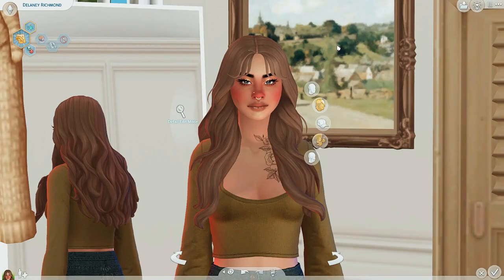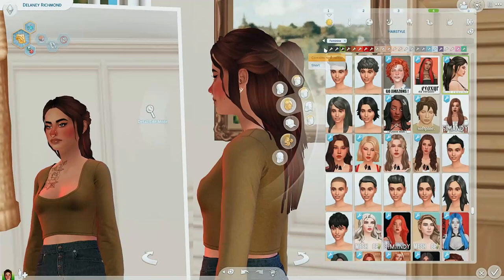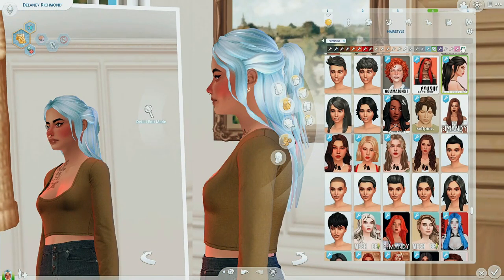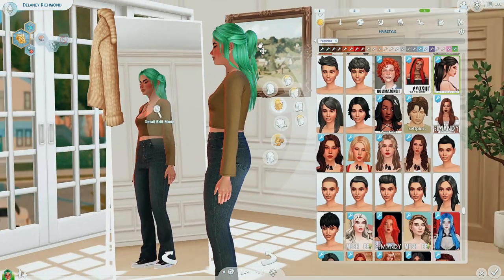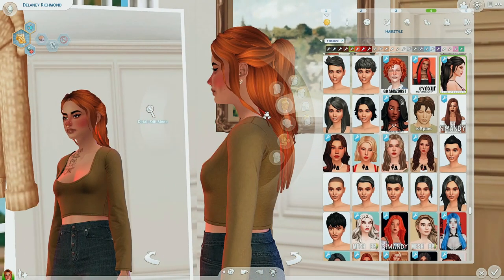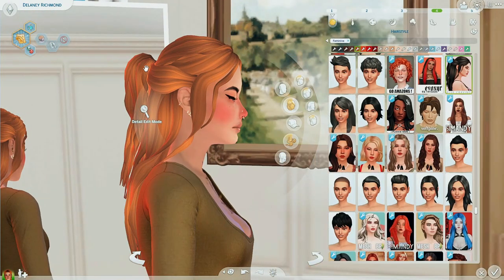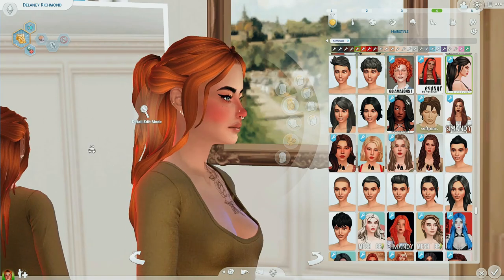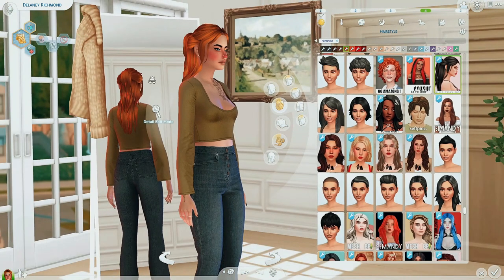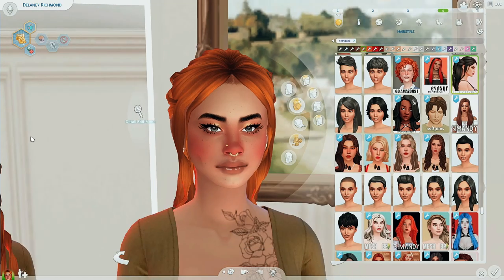Once you guys see this next hair, you will literally be crying — this ladies and gentlemen is the Margo hair by Blue Cravings. Is this not one of the most beautiful hairs you have literally ever seen? Just absolutely freaking stunning — looks amazing in all of the swatches. I don't know how this person did this hair; I've never seen a custom content creator make hairs like this where the hair just looks so textured. More so than anybody else I've ever seen.